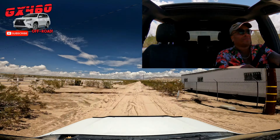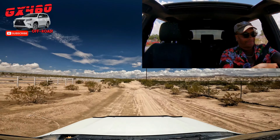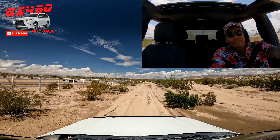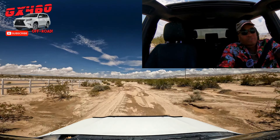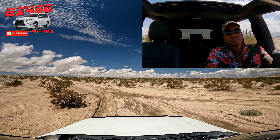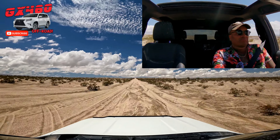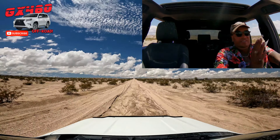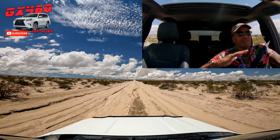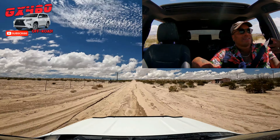They're incorporating way more inputs than the old systems. The ancient VSC just used wheel speed sensors, that's it. Then they started adding steering angle sensors, accelerator pedal sensors, gear selection, pitch, roll and yaw. They're putting your whole vehicle in 3D space — now they're reading the road both current and ahead, shock position sensors especially in an AVS-equipped car, and who knows what else.